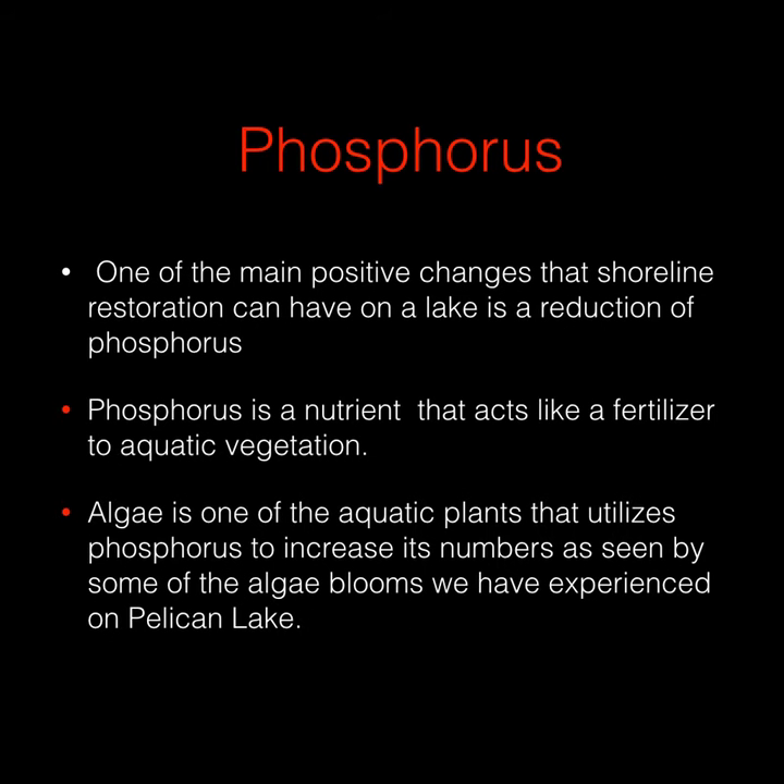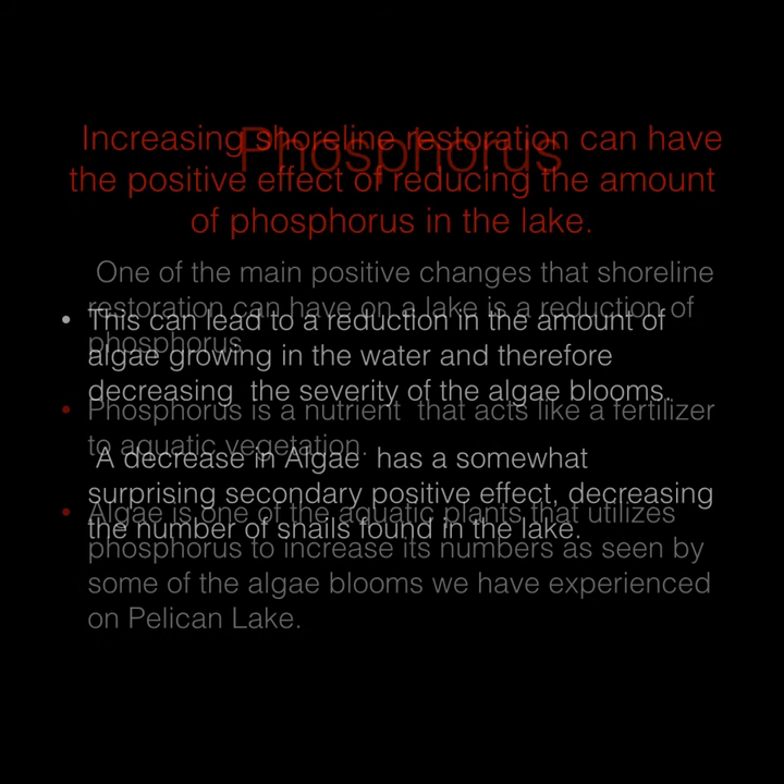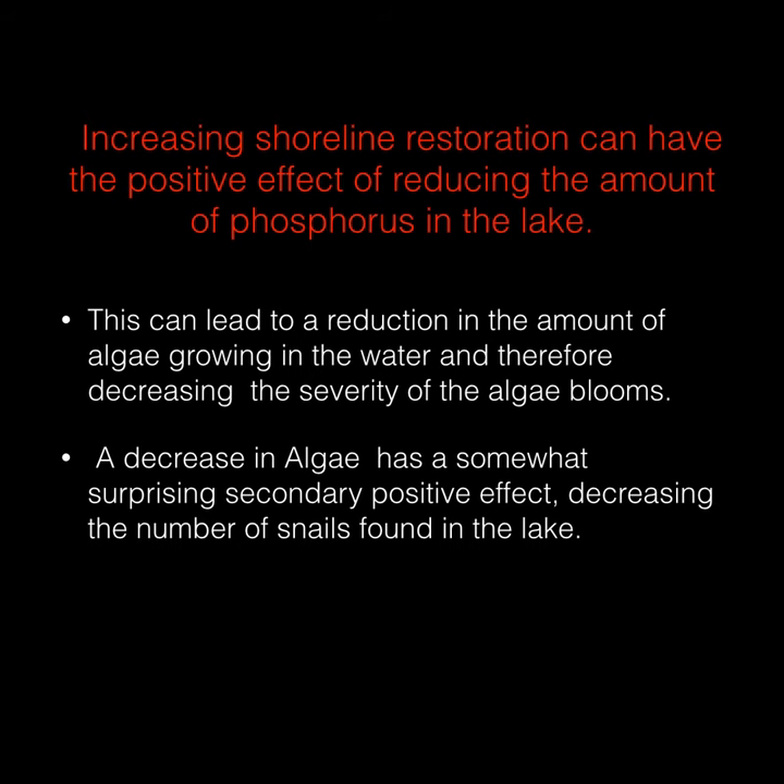Phosphorus. One of the main positive changes that shoreline restoration can have on a lake is a reduction of phosphorus levels in the lake. Phosphorus is a nutrient that acts like a fertilizer to aquatic vegetation. Algae is one of the aquatic plants that utilizes phosphorus to increase its numbers, as we've seen by some of the algae blooms we've experienced in Pelican Lake. Increasing shoreline restoration can reduce the amount of phosphorus in the lake, leading to a reduction of algae and decreasing the severity and numbers of algae blooms. A decrease in algae has a somewhat surprising secondary positive effect: decreasing the number of snails found in the lake.